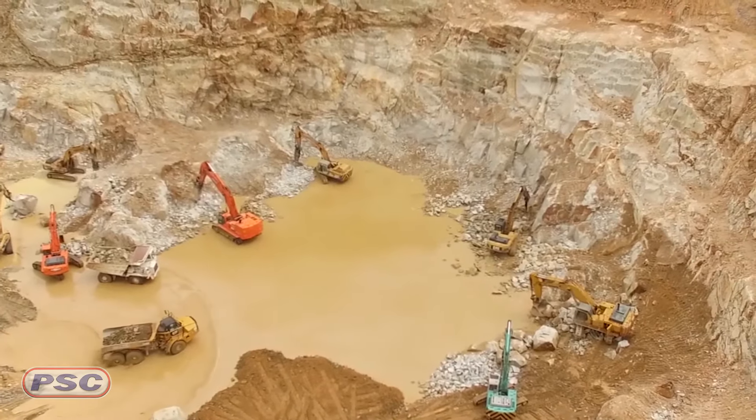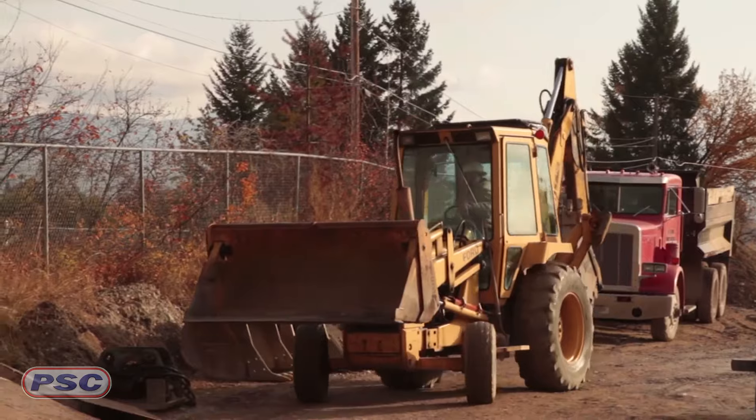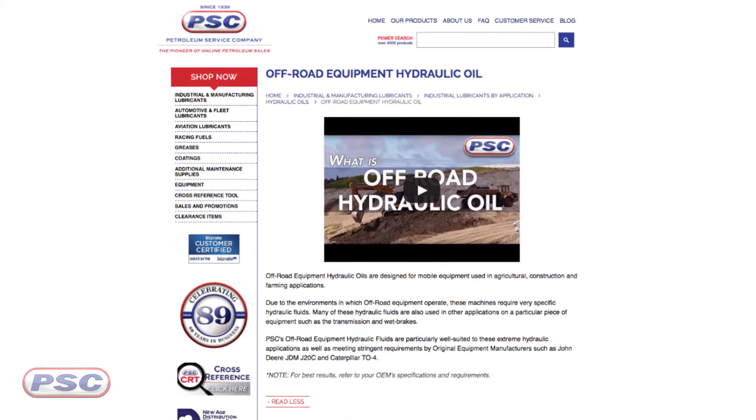Next, we have off-road equipment hydraulic oils, which contain what you'd expect for applications such as bucket trucks or cherry pickers and basically any other hydraulic equipment requiring an HVI-type fluid. These are great because they maintain viscosity over a wide temperature range. Not to mention, they actually have a high dielectric strength, which is why you're going to find them in cherry pickers and bucket trucks — because they actually resist the conductivity of electricity.